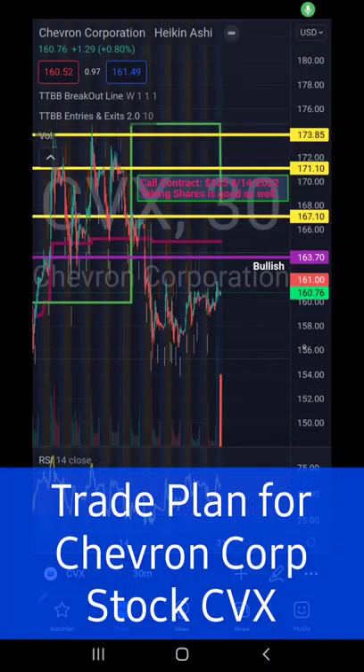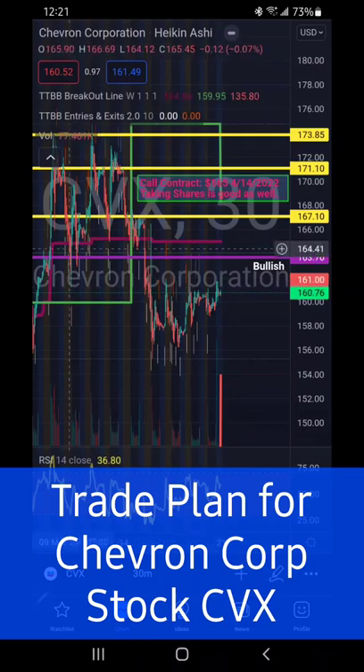CVX is up on the TradingView charts. We're looking at this as a bullish play — we're looking for it to break above 163.70. You can see the last time it did break above this range, we toggled between the 163 and the 167 mark.